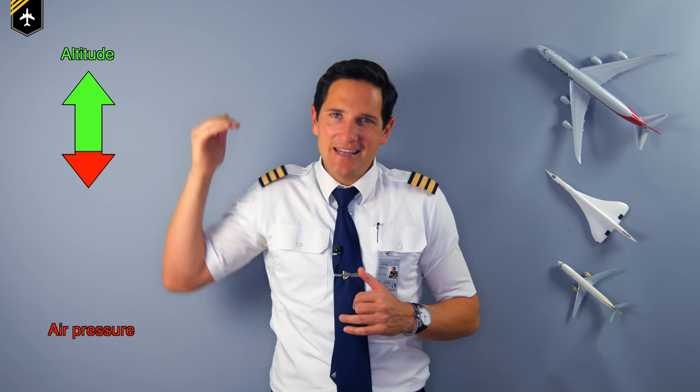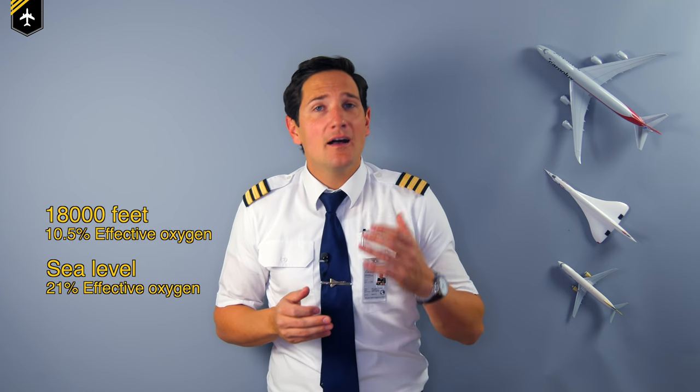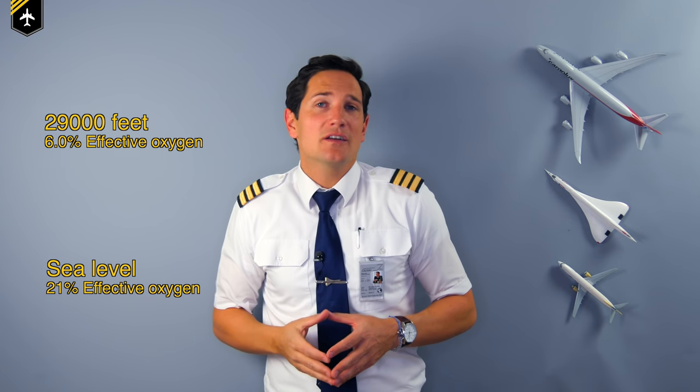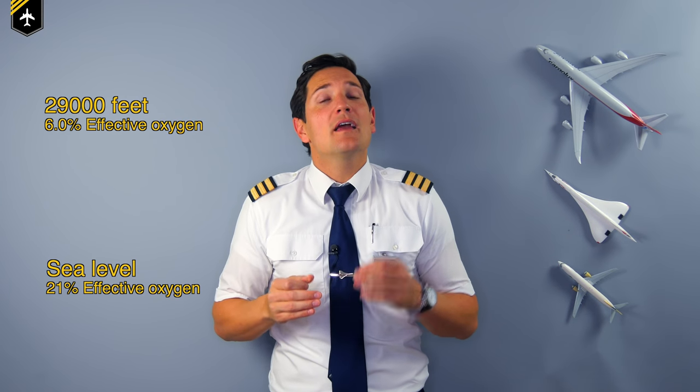Now, as you know, the higher an airplane flies the more the outside air pressure decreases, making it harder to breathe. At 18,000 feet, there's only half of the oxygen left in the air. Anyone who's climbed Kilimanjaro knows the feeling — you have to breathe twice as fast to absorb the same amount of oxygen as at sea level. If you go even higher and try to climb Mount Everest at 29,000 feet, there's only a quarter of oxygen left in the air, so that's why you often see pictures like this.